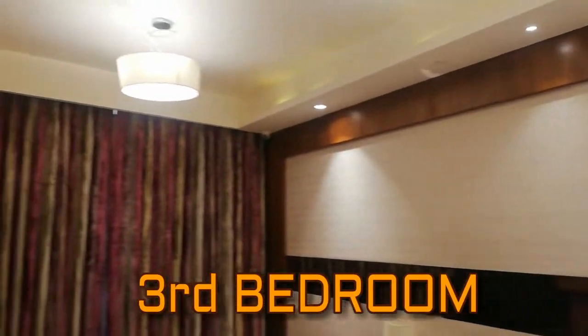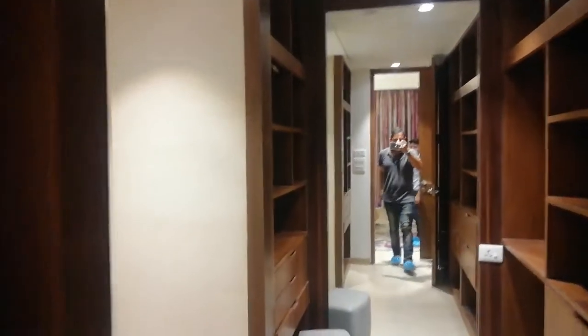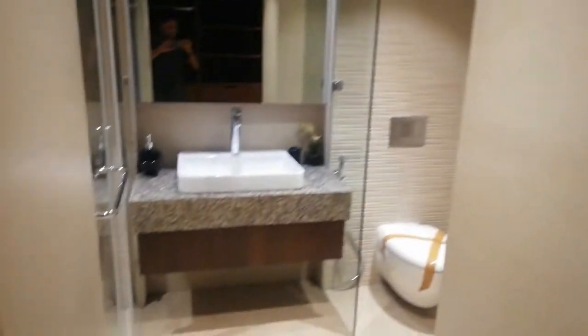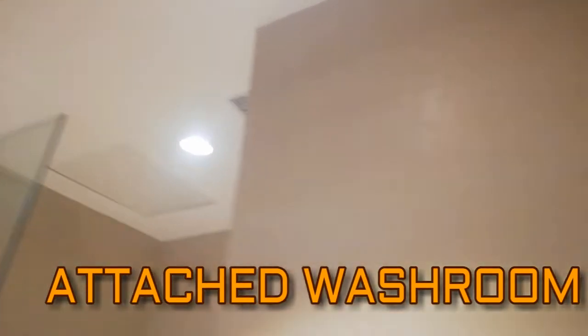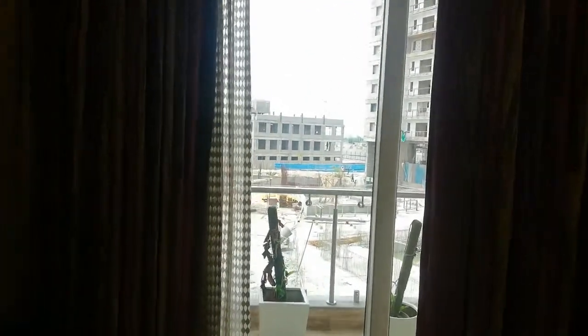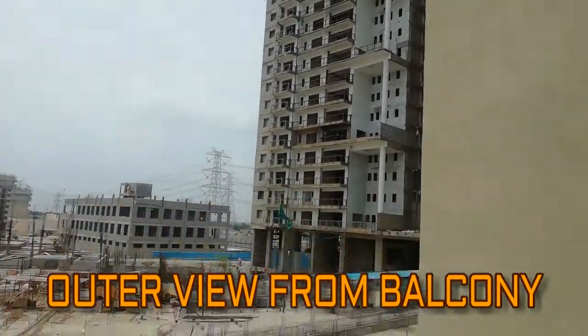Now this is the internal view of the third bedroom. As you can see, the rooms are very spacious with all the facilities. This is the utility area, and here comes the attached washroom. There is also a wooden cupboard. Now this is the balcony area, from where you can take the exterior view of the society.